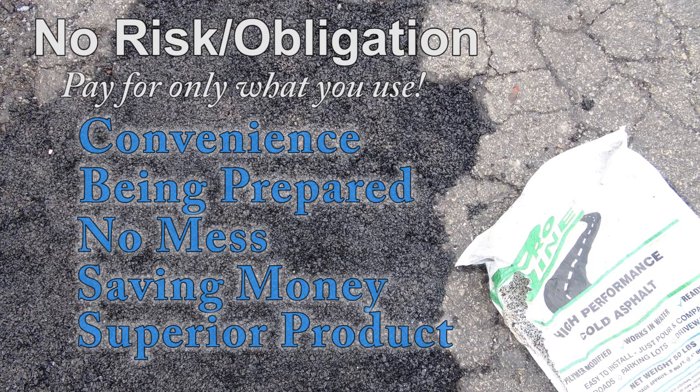Patch now, pay later, and find out why not all cold patch is created equal.